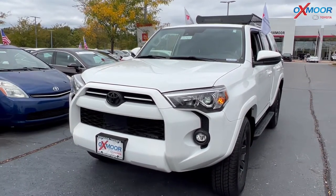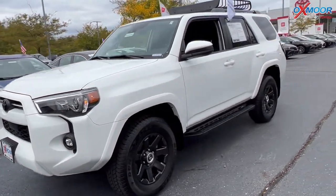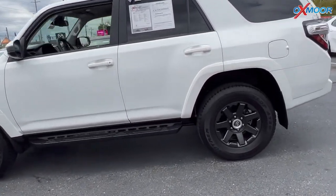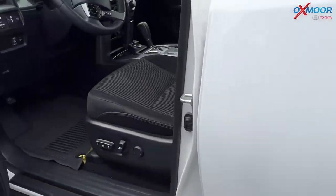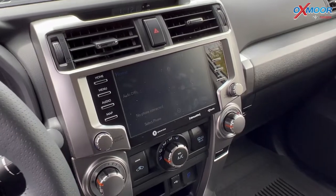Our last vehicle is a 2022 Toyota 4Runner Trail. The exterior color is in a white. Now this vehicle is going to have black alloys. There's going to be navigation, Bluetooth, and a clean Carfax. This has the eight-way power driver seat with lumbar support.